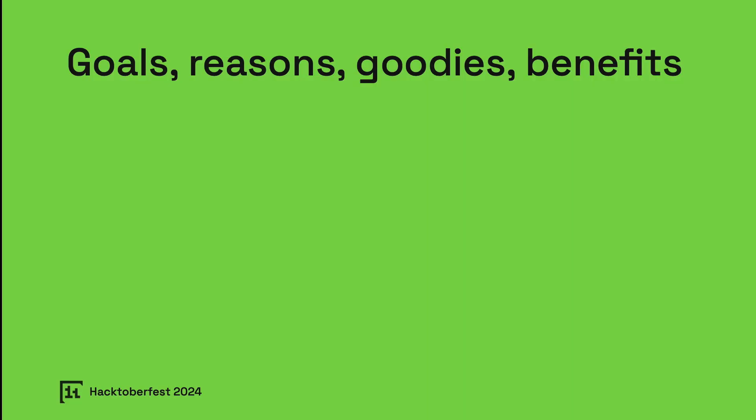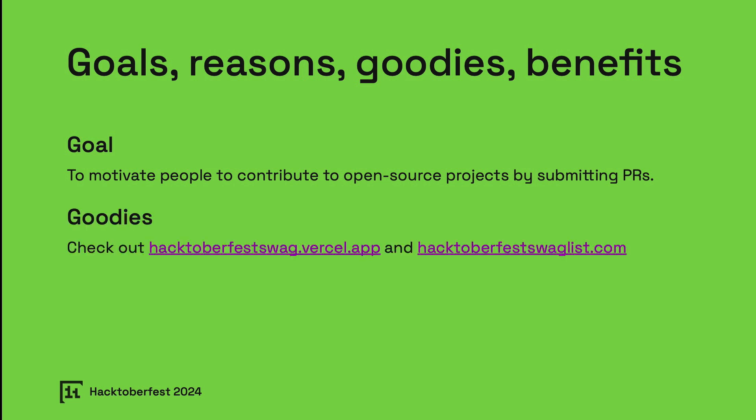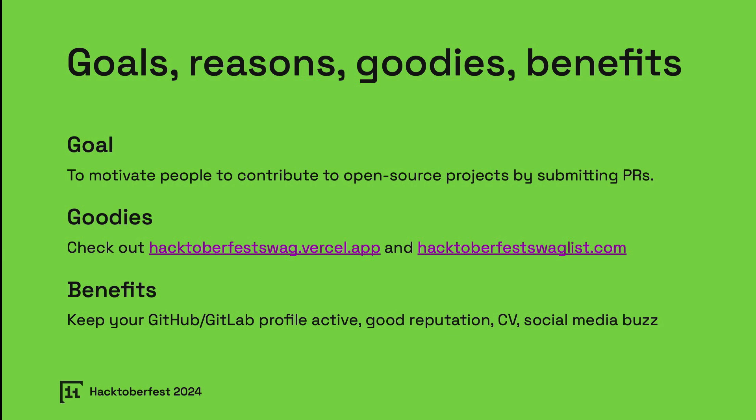Let's talk about the goals, reasons, goodies, and benefits of Hacktoberfest. The main goal is simple but impactful: to encourage and motivate people to contribute to open-source projects, and there are some great incentives. If you're looking for goodies, websites like hacktoberfestswag.versell.app and hacktoberfestswaglist.com compile a list of swag offerings from various organizations. The benefits of participating go beyond tangible rewards — contributing to open-source keeps your GitHub or GitLab profile active, builds your reputation, and enhances your CV. It also creates a buzz around your work on social media and introduces you to new skills, connections, and opportunities.